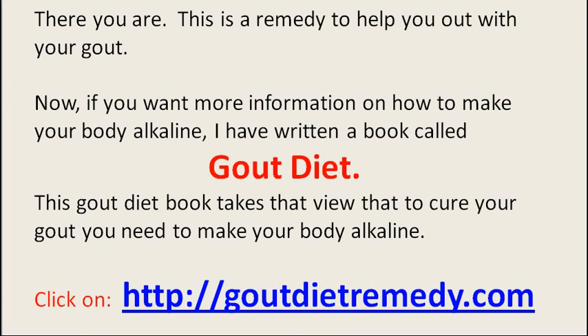There you are — this is a remedy to help you out with your gout. Now if you want more information on how to make your body alkaline, I have written a book called Gout Diet. This gout diet takes the viewpoint that to cure your gout you need to make your body more alkaline and at the same time get rid of uric acid. Click on my website goutdietremedy.com — you will see the URL down below.